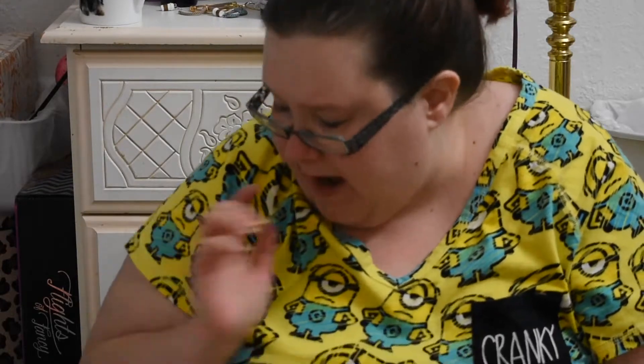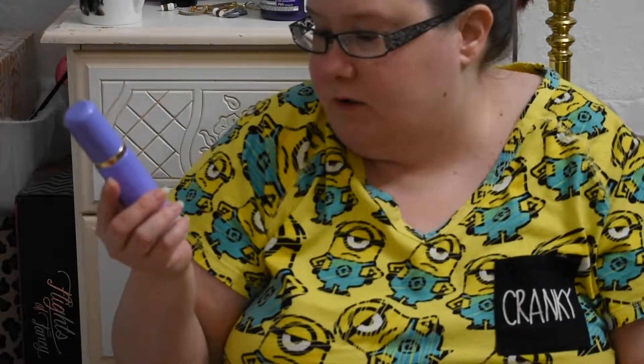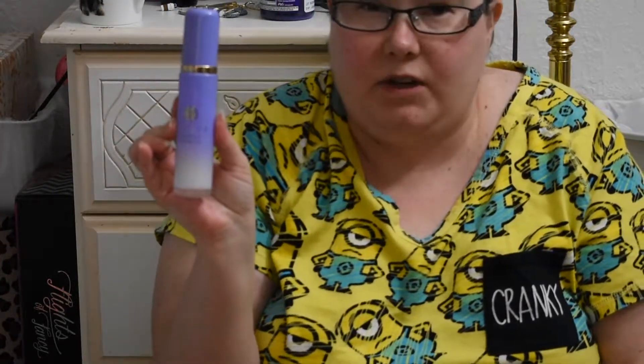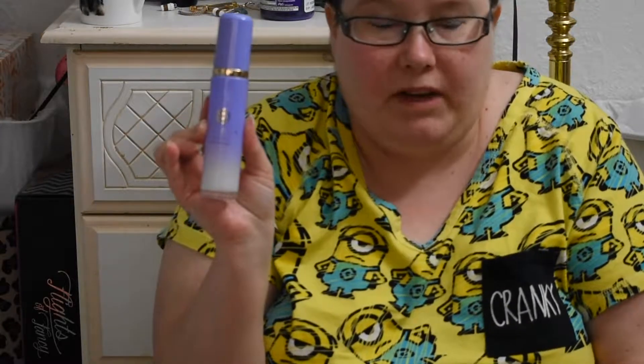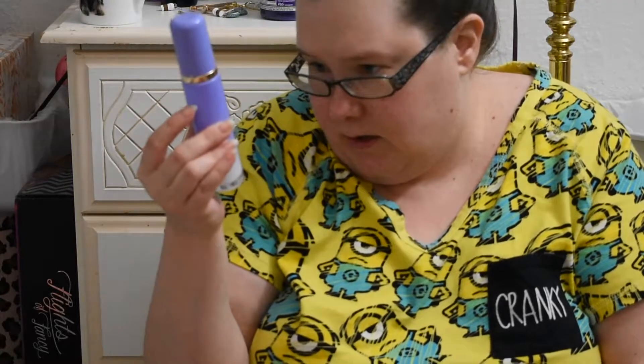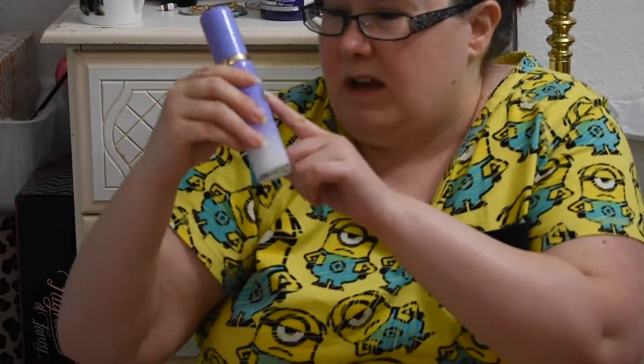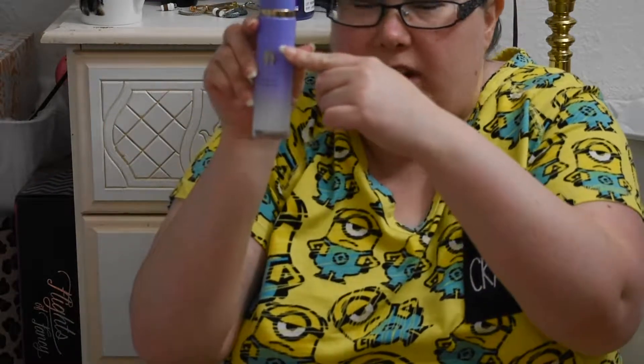What I'm adding in from my MVP collection is the Tatcha Luminous Dewy Skin Mist — this is the big one. I finished off the little mini one, which was in my May empties, so that one's gone and I have this big one to replace it. It's probably down to about here.